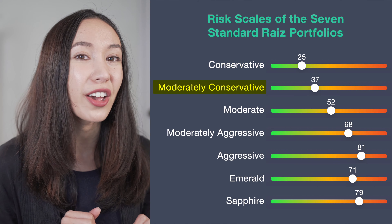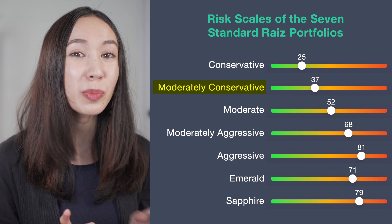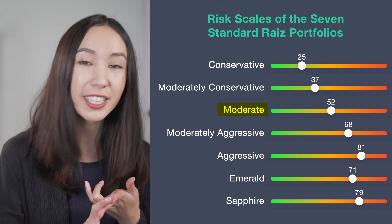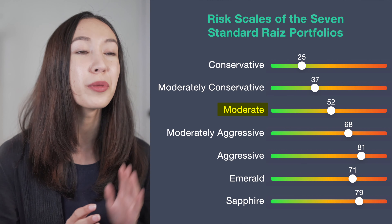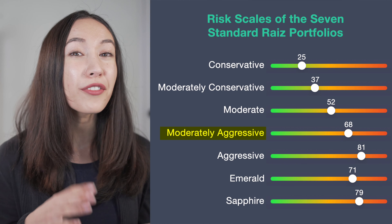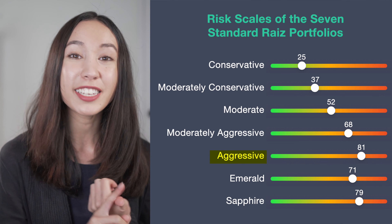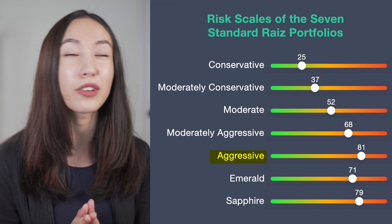The moderately conservative portfolio is another low risk, low return investment but with potential for higher returns than conservative, suited for about a one-year timeframe. The moderate portfolio has ETFs in Australian and international equities, fixed income, and cash — moderate risk, moderate return — designed for a two to three year timeframe. The moderately aggressive portfolio has international and Australian ETFs — higher risk, high return — designed for a three to five year horizon. And the aggressive portfolio has a mix of international and Australian ETFs, high risk, high return potential, suited for five to seven years.